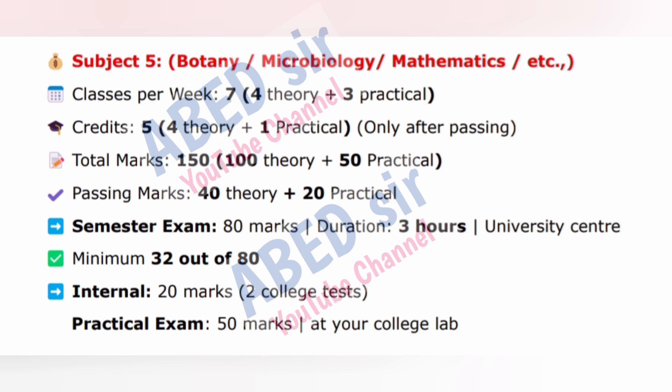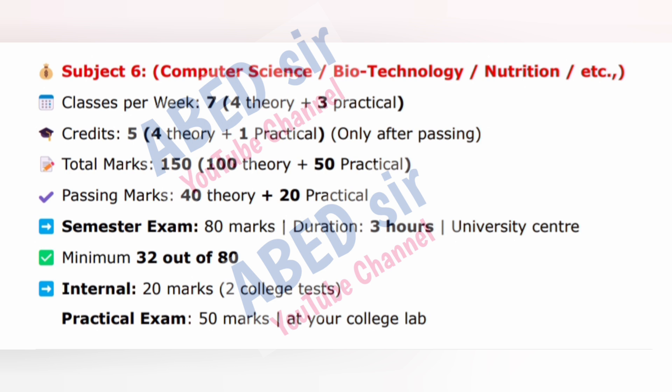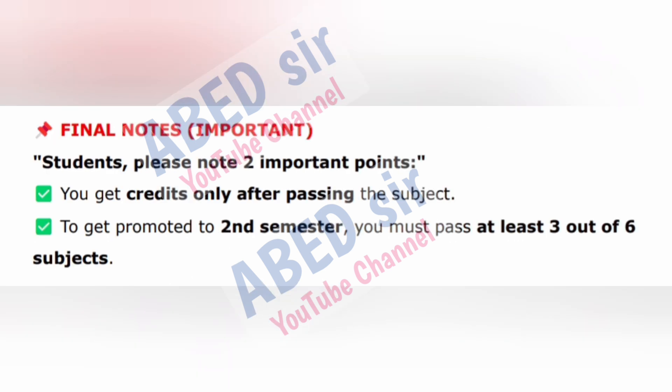Subject 6: Computer Science, Biotechnology, Nutrition, etc. Classes per week: 7 — 4 theory plus 3 practical. Credits: 5 — 4 theory plus 1 practical, only after passing. Total marks: 150 — 100 theory plus 50 practical. Passing marks: 40 theory plus 20 practical. Semester exam: 80 marks, duration 3 hours, at University Center. Minimum 32 out of 80. Internal exam: 20 marks from college tests. Practical exam: 50 marks at your college lab.